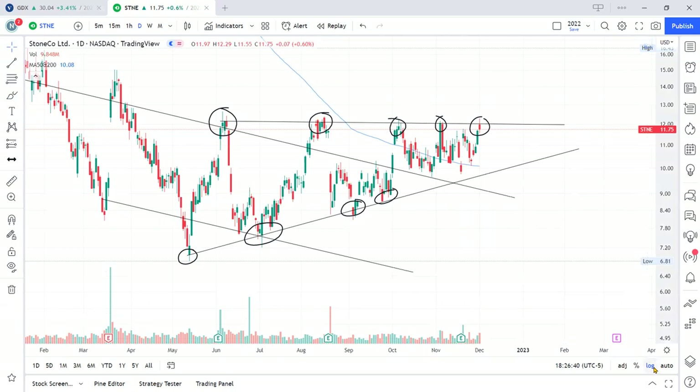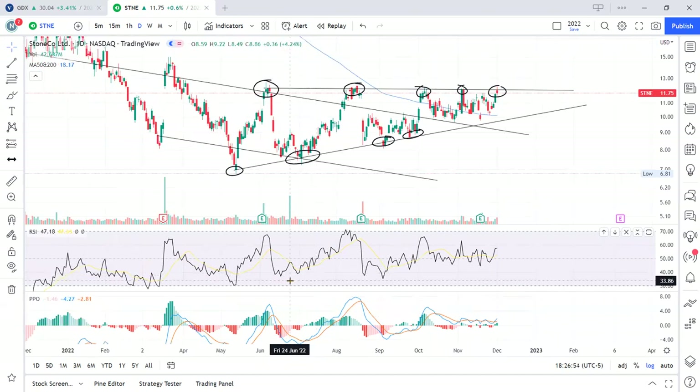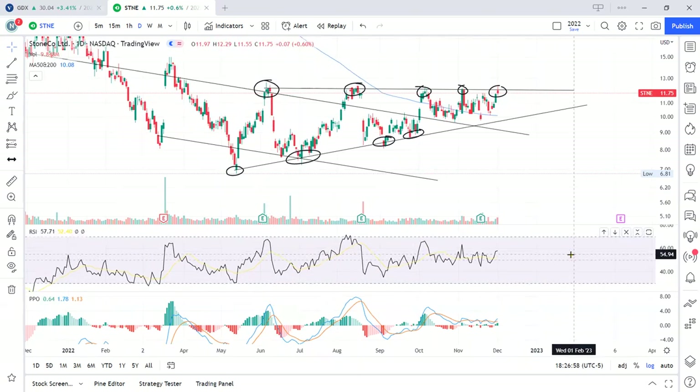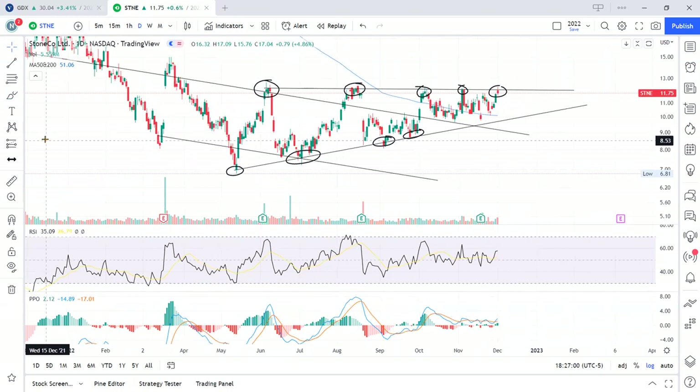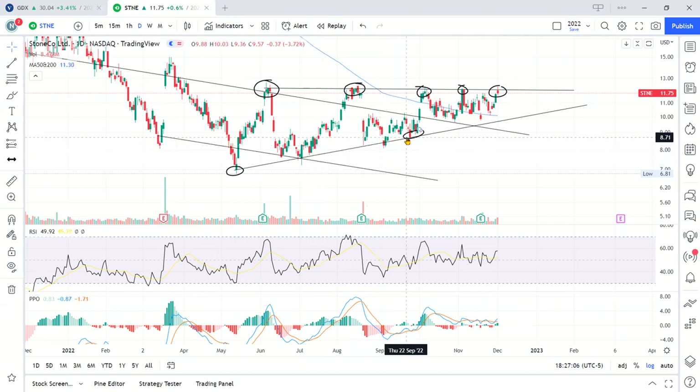Let's take a look at the momentum indicators to get a feel for what momentum says. RSI and PPO — I'm just checking. What I'm looking for is divergence. Let me erase these to explain the concept of divergence.